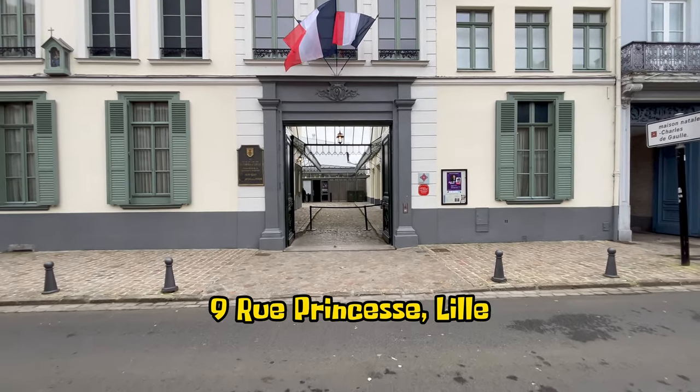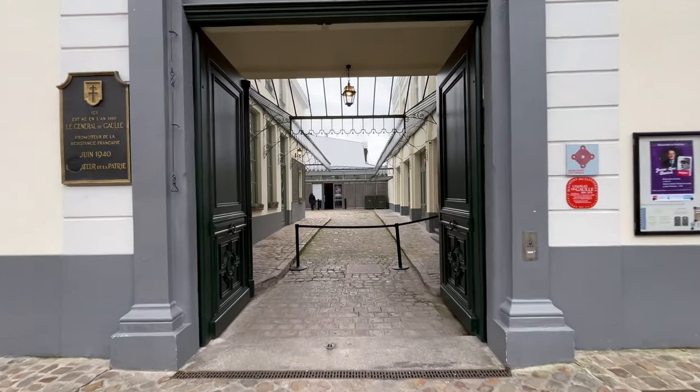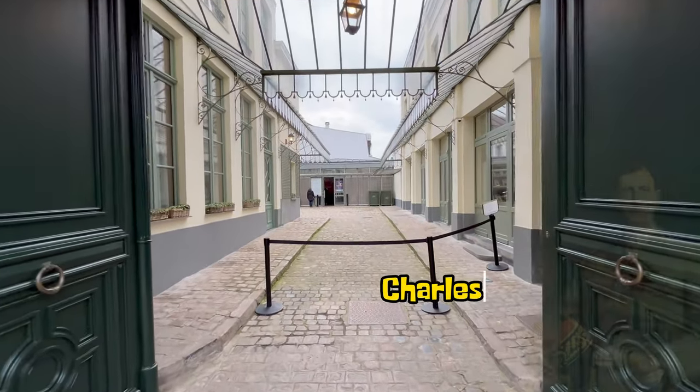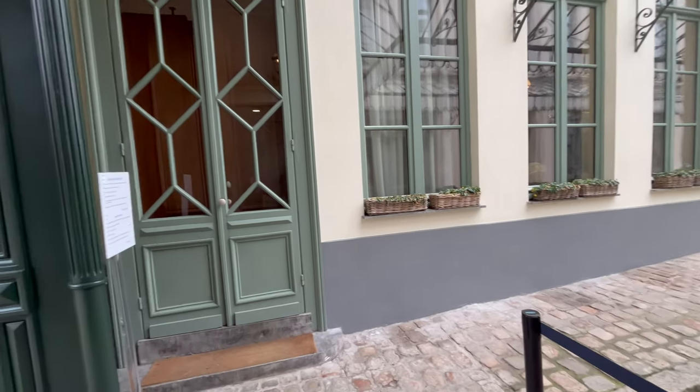Hidden in this ordinary street in Lille, France, we find the birthplace of former French army officer and statesman Charles De Gaulle. Let's go back in time and see if he's home.